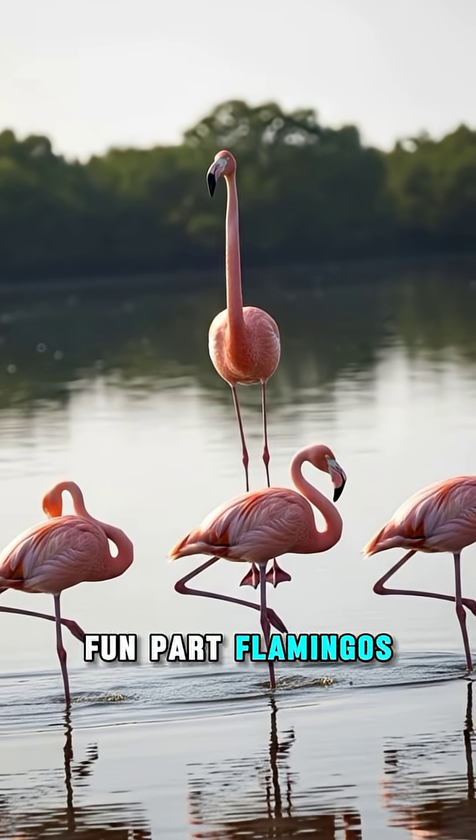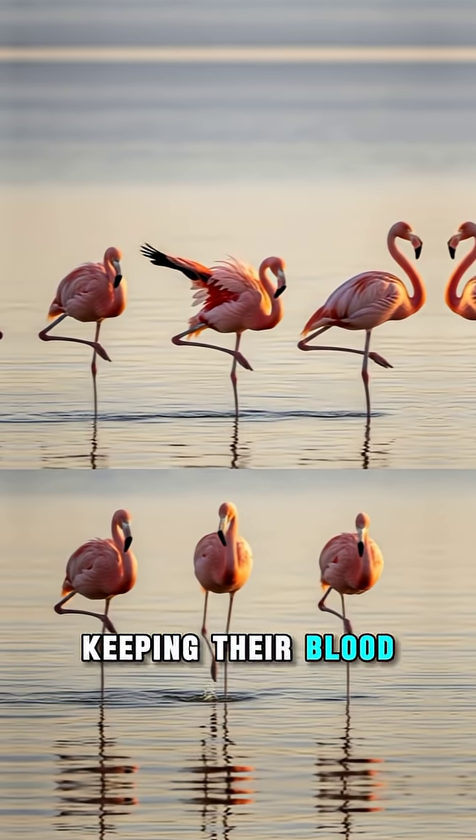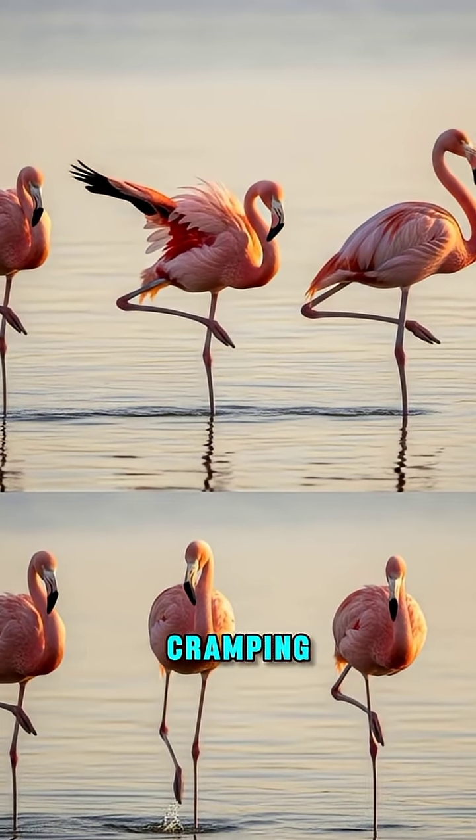Flamingos can switch legs whenever they want, keeping their blood flowing evenly and their legs from cramping.